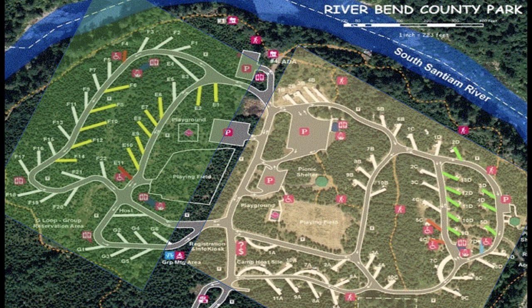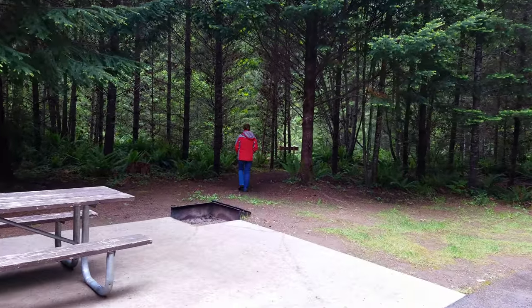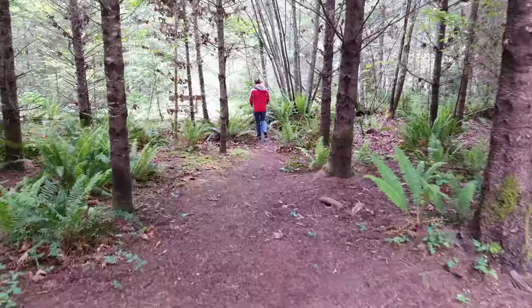Finally, in the outer perimeter are sites that don't have full services — they only have electricity but they don't have water. And rounding it all out, there's a couple of pull-through sites at the very bottom if that's easier for you to pull in versus doing a back-in site. And now we're going to go for a quick walk around the campground and check out the river.